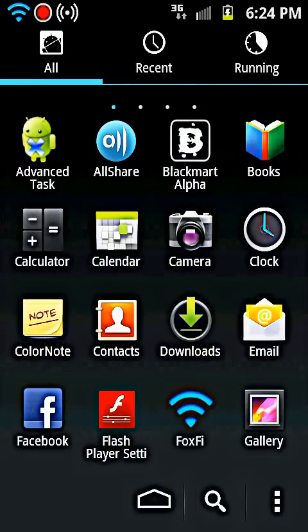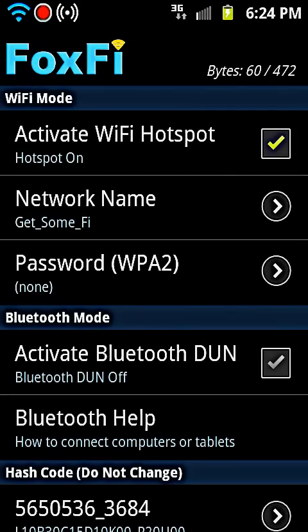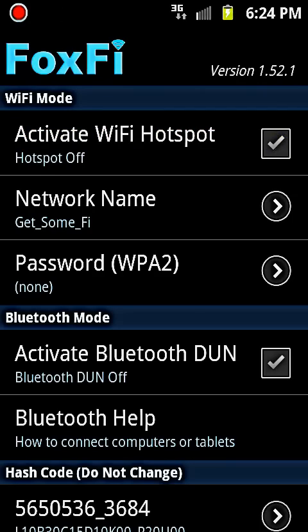That's basically FoxFi. I'm going to turn it off now — it does not use that much battery. I actually watched a whole movie on my friend's iPod and it only used up about 20 to 25 percent of my battery, which is not a lot for a hotspot. So yeah, FoxFi guys — go check it out, have fun with it.